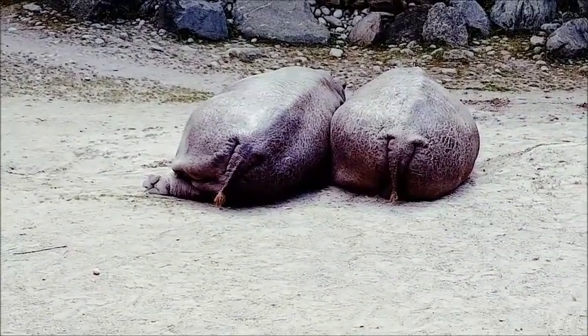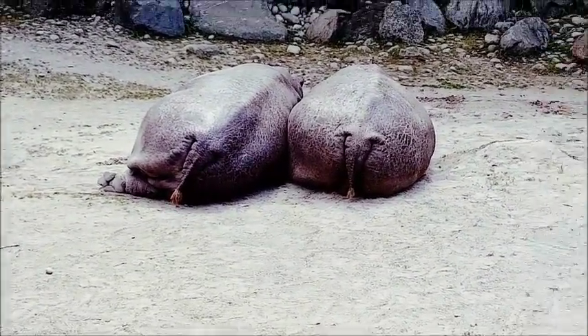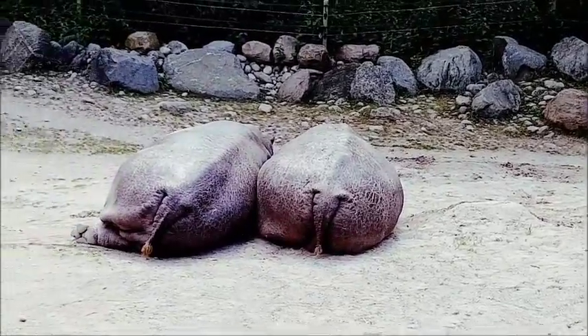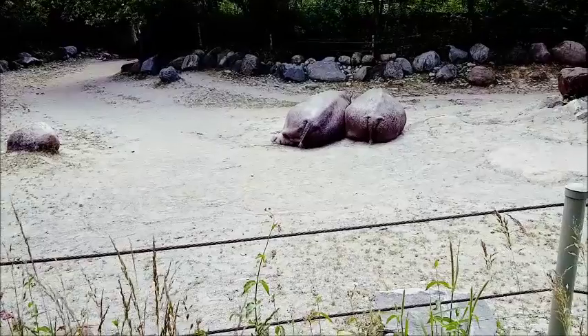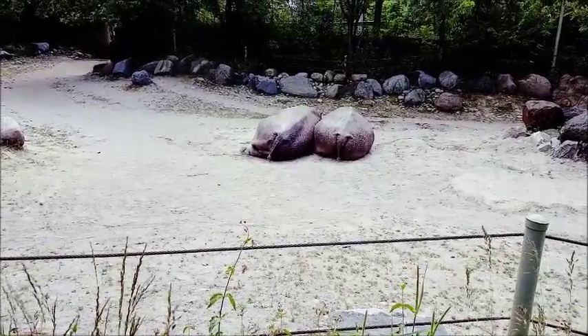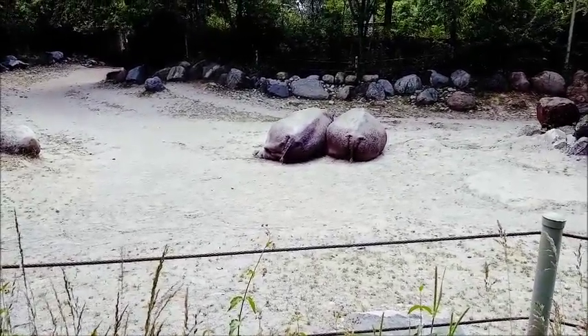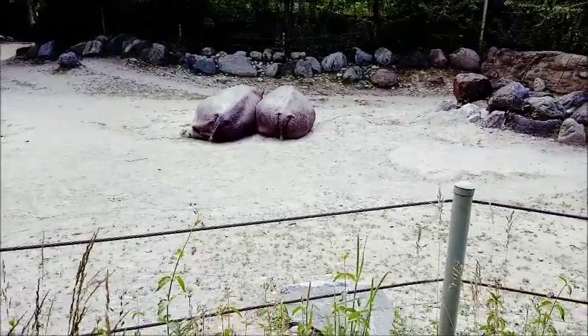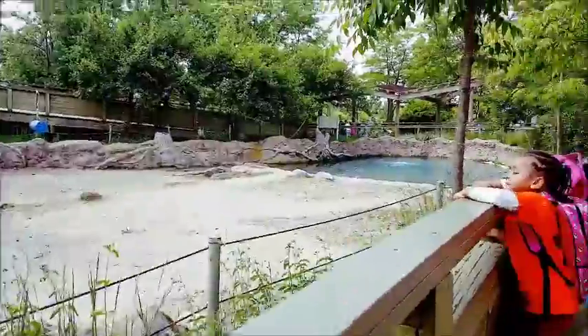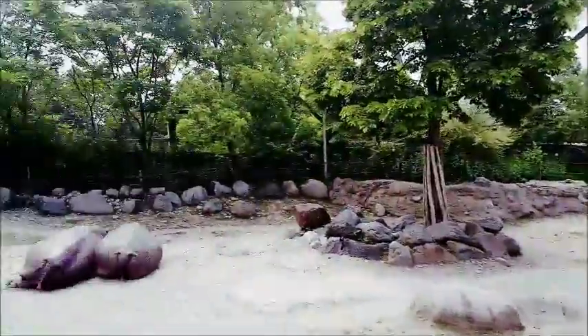These are hippos! We thought those were rocks - Sandy said they'd bring the hippos out at 4pm but I said no, those ARE the hippos! How cool is that? They're just blended nicely with nature. I wish I could see their face but they're huge. That's their mini pond where they have fun because hippos love water.